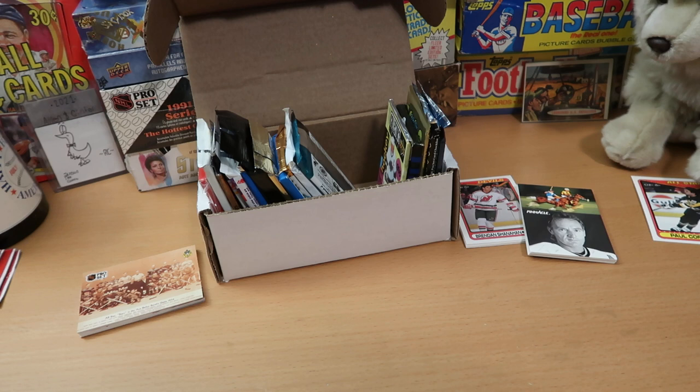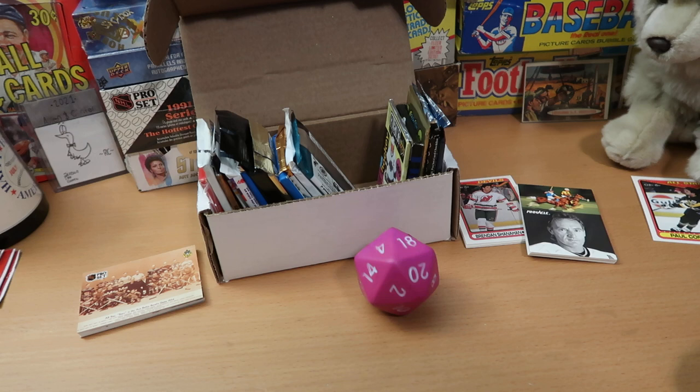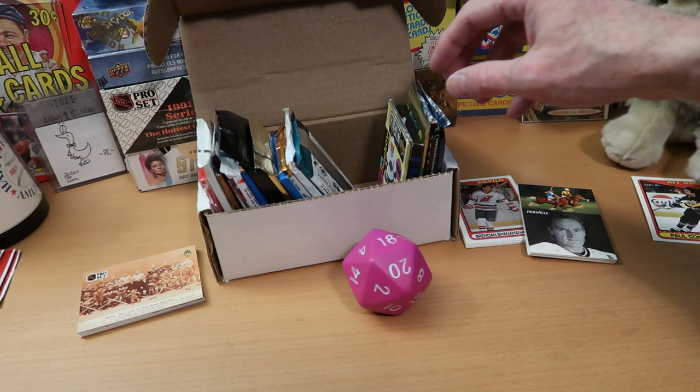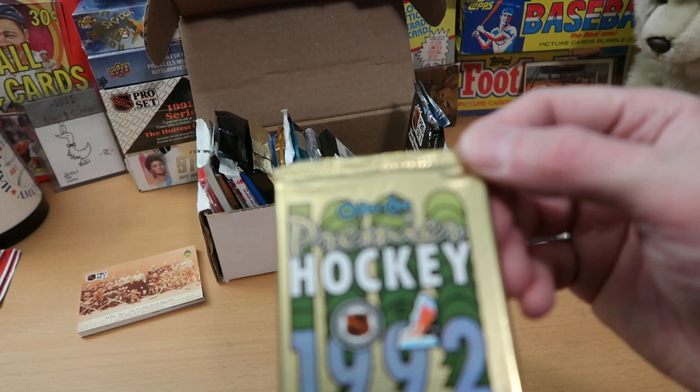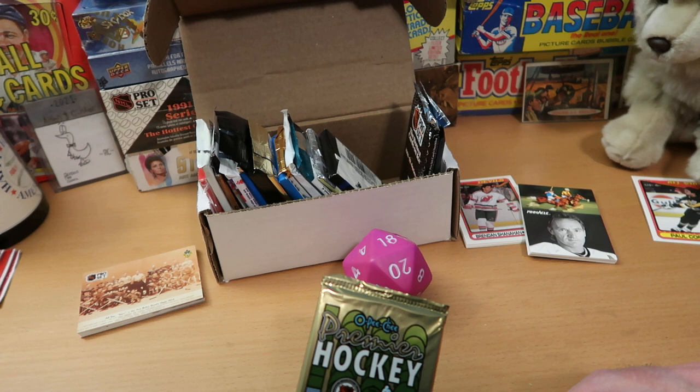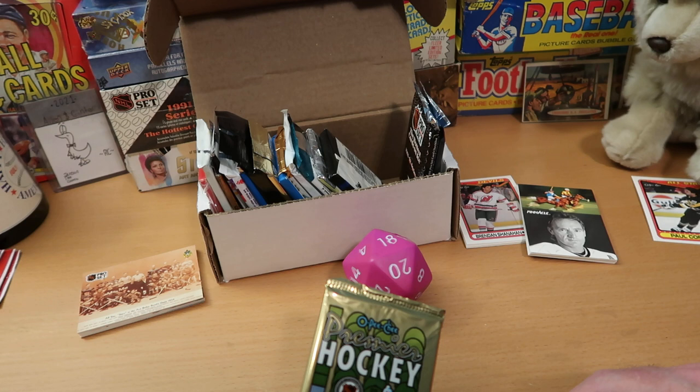We're going to roll one more pack today. We've rolled 14, 15, and 8, so let's see if we can avoid a duplication. We almost had a 20 — didn't get the 17, got the 18. I put a pack I really wanted to open in the 17 spot, but instead we get 18 — also a good pack. Here's 20, 19, and 18. It is OPC again — this is 1992, however. We've been mostly around that early 90s era where you generally pull a lot of Hall of Famers.